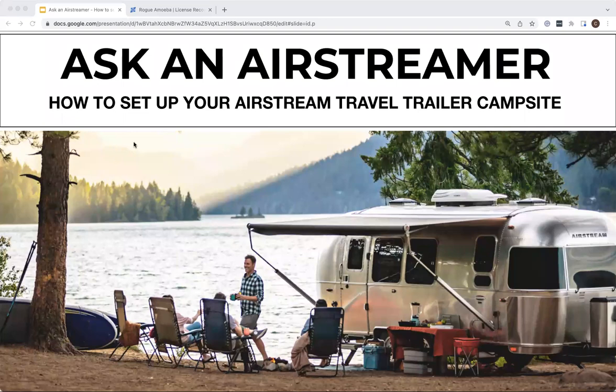Hi everyone, thanks for joining us today. Today's edition of Ask an Airstreamer is all about tips to set up your campsite. Before introducing our panelists, I want to take a moment to introduce myself. My name is Chris, and in addition to being an Airstream owner myself, I get to work with other Airstream owners to share their stories of curiosity, adventure, and exploration in their Airstream.